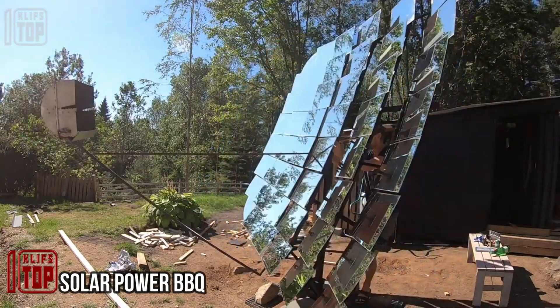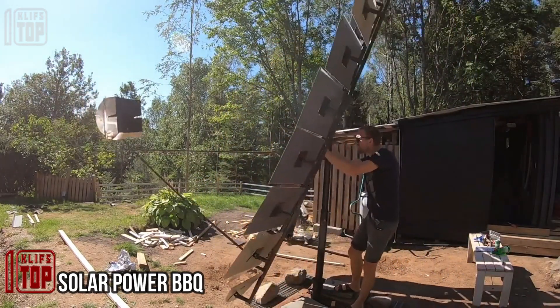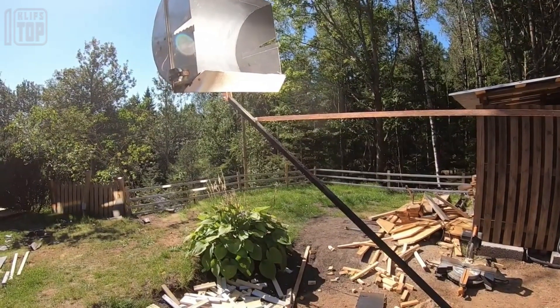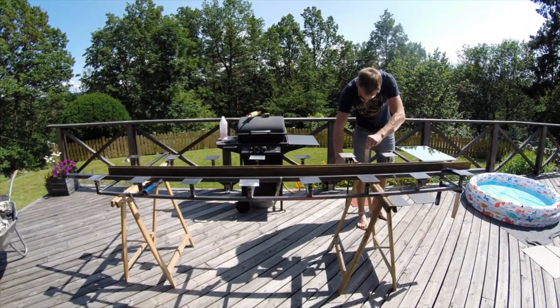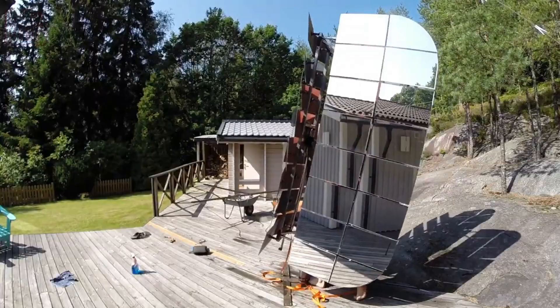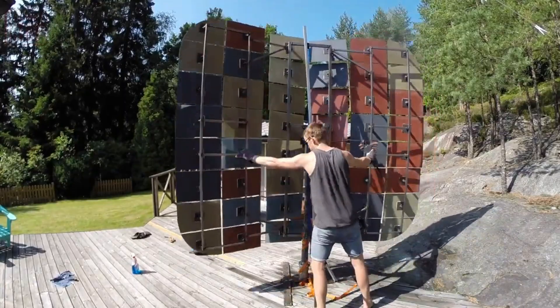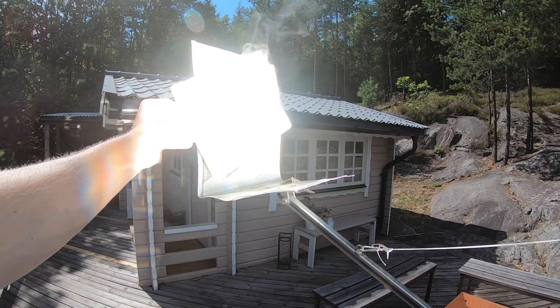Solar power barbecue: while the Italians, French and Americans debate the origins of barbecue, Sweden has introduced an innovative twist. Riding the wave of the solar energy revolution, last year saw a significant upsurge of 2.6 gigawatts, and this impact extends to barbecues.